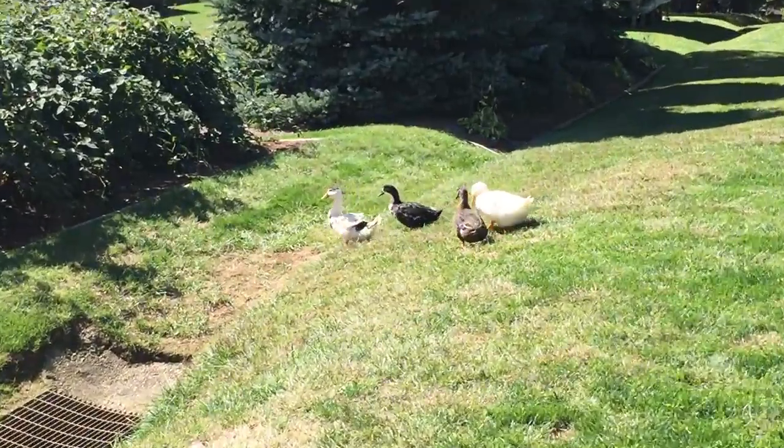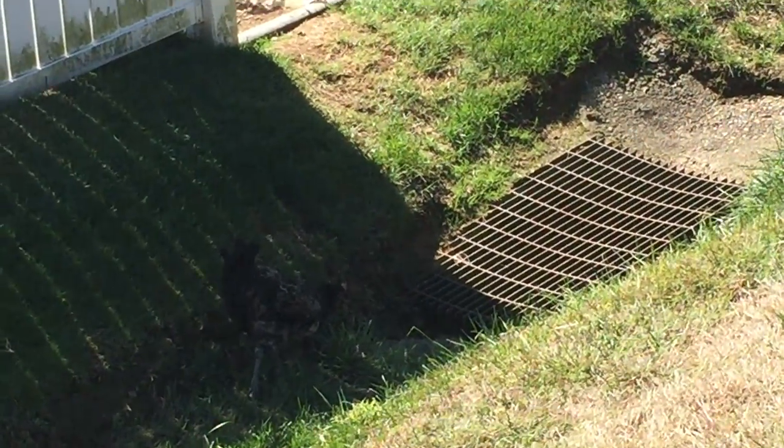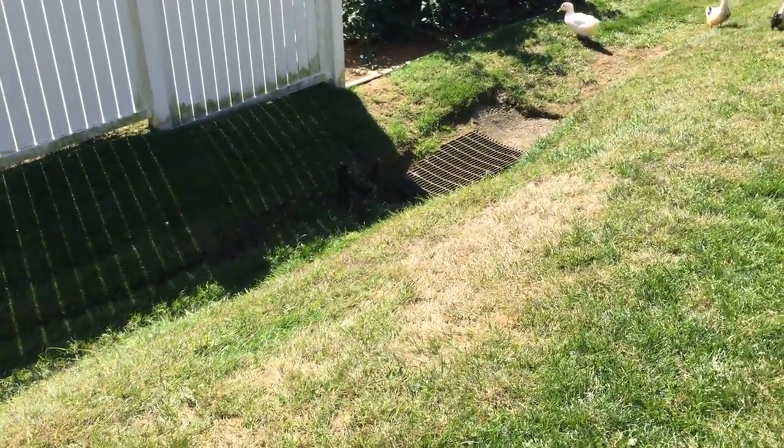All the animals are doing good. Even though one has a bad leg, I'm going to name it Hopscotch — they're doing good too.